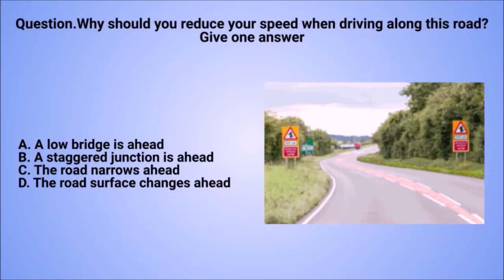Question: why should you reduce your speed when driving along this road? Give one answer. A. A low bridge is ahead. B. A staggered junction is ahead. C. The road narrows ahead. D. A road surface change is ahead.